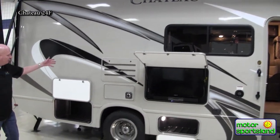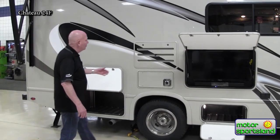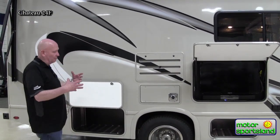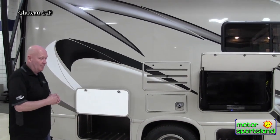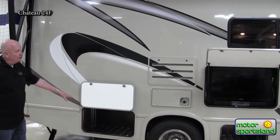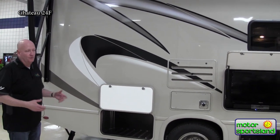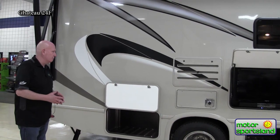On the exterior, we've got our refrigerator, and the moisture is ducted out so you don't have that condensation forming inside the coach causing damage to the structure. Again, more storage here on the outside. This is only a 24-footer, and a 24-footer with some pretty good exterior storage.